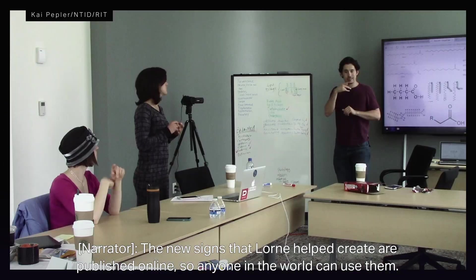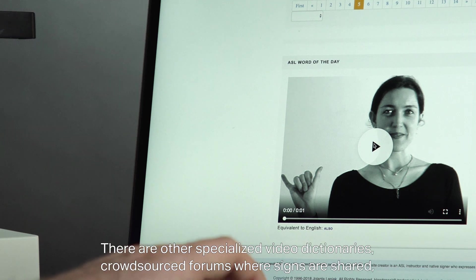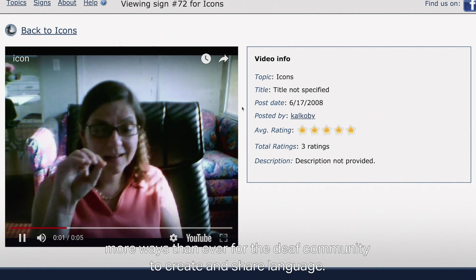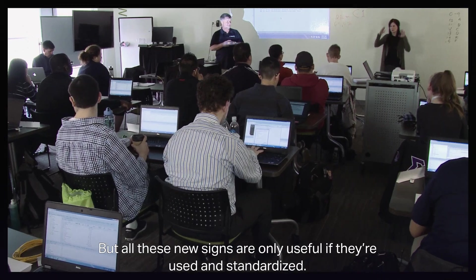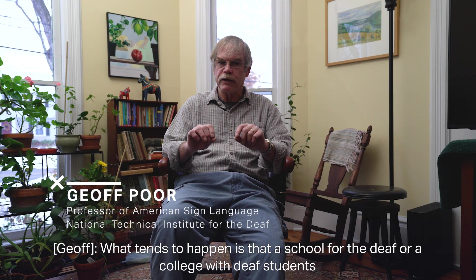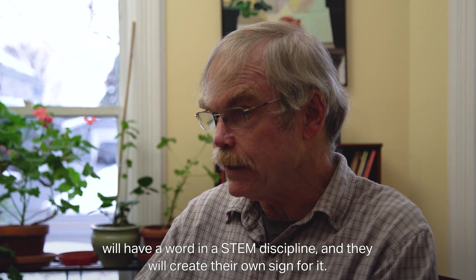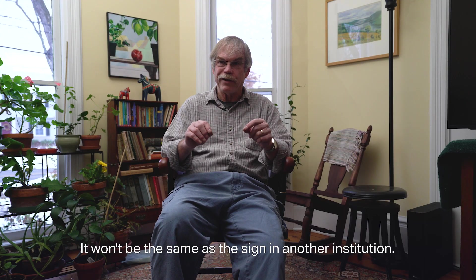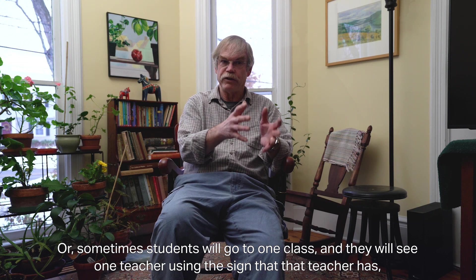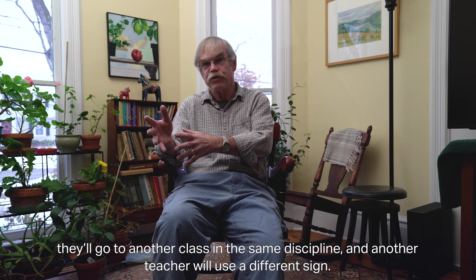The new signs that Loren helped create are published online so anyone in the world can use them. Thanks to the internet, there are more resources than ever — specialized video dictionaries, crowdsourced forums where signs are shared. But what tends to happen is that a school for the deaf will create their own sign for a STEM term, and it won't be the same as the sign at another institution. Students might see one teacher using one sign, then go to another class and see a different sign for the same concept.